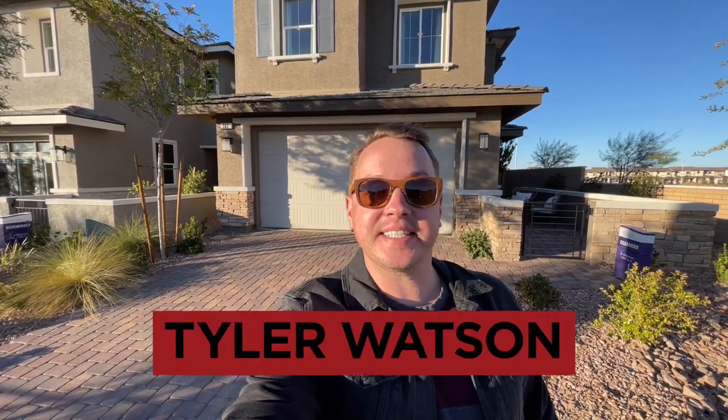Hey everybody, my name is Tyler Watson, your Las Vegas and Henderson Realtor. This is Tour Time with Tyler and welcome to Allegro. Let's check out this one.